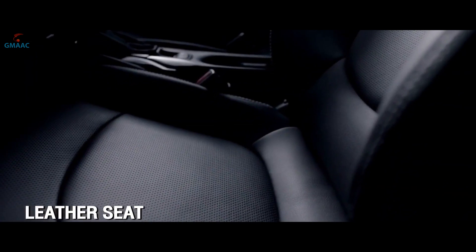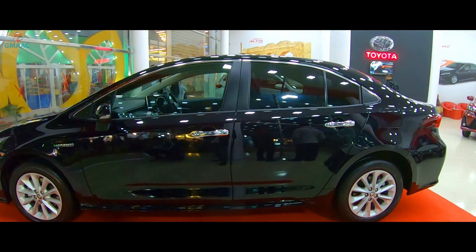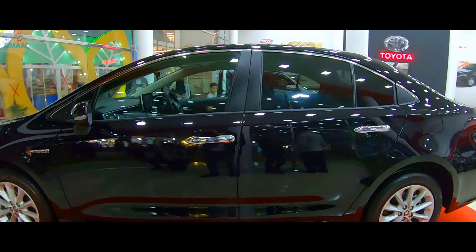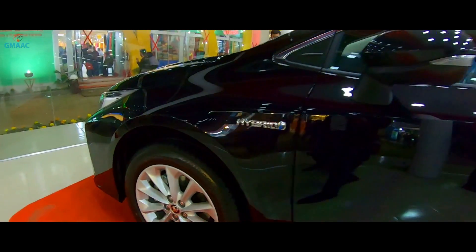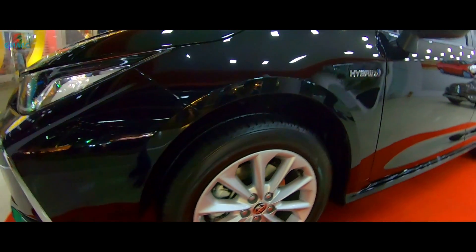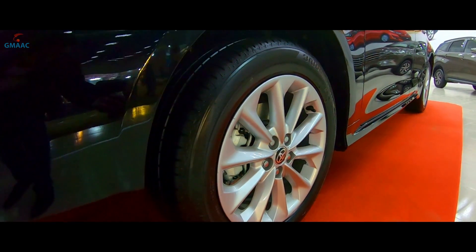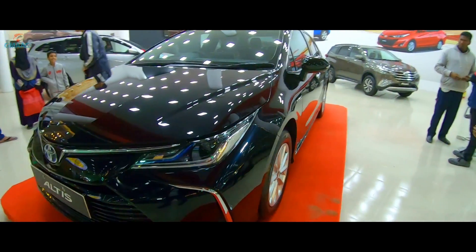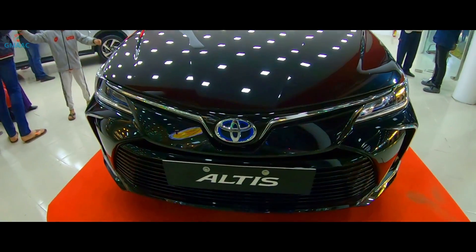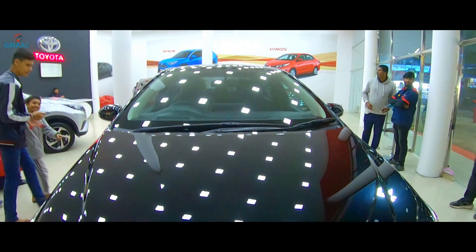Seat made with leather material. Seat heater also available. 4.5L A25A FXS 5 Cylinder VBTI CVT System.